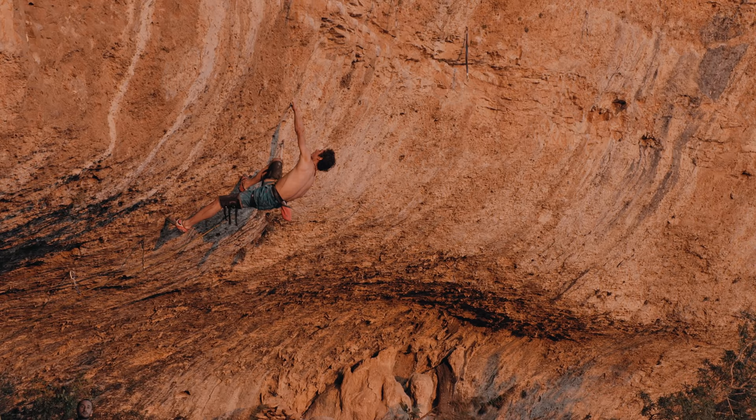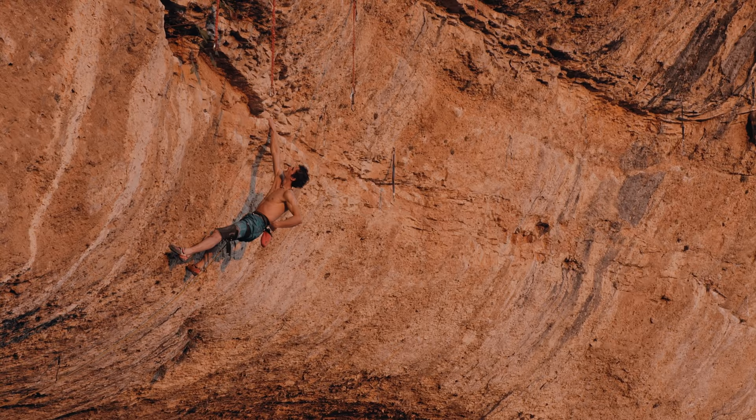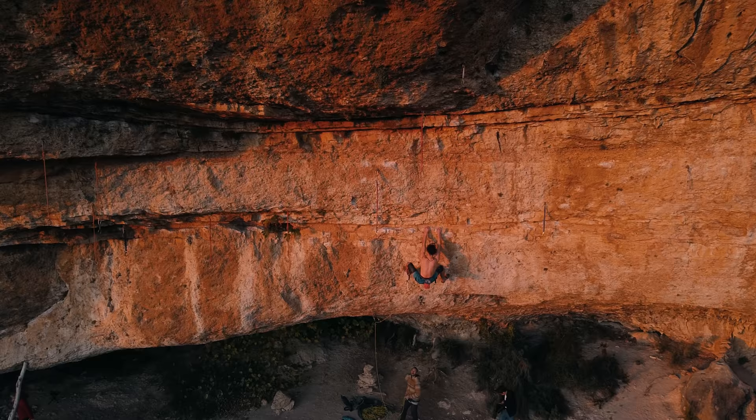Then at the fourth bolt the climbing gets quite a bit easier. This bit is shared with another 8a called Rodear. It's pretty much nothing but jugs, but there is not even one jug good enough to hang there for long minutes, so you just climb through the section as efficiently as possible — it's not really a complete rest.